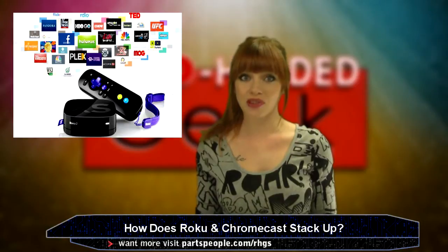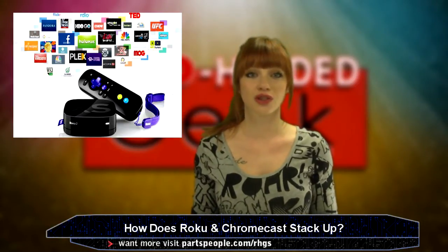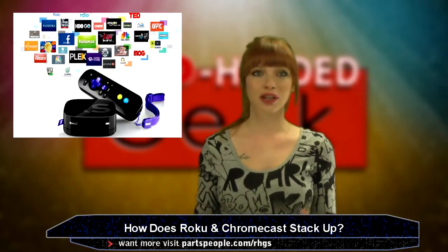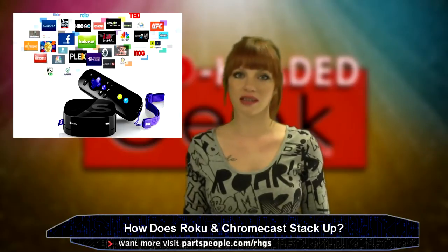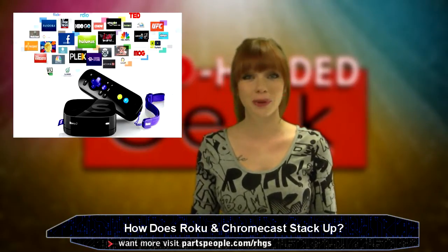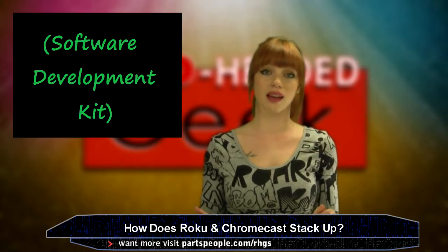When it comes to apps, the truth is Roku wins. It's got a massive 1,200 channel library — some may be filler, but there's plenty you'll like: PBS, Netflix, Amazon Instant, Showtime, Time Warner Cable, lots of music. However, it's fair to expect the Chromecast will increase their apps soon, now that Google has released an SDK.